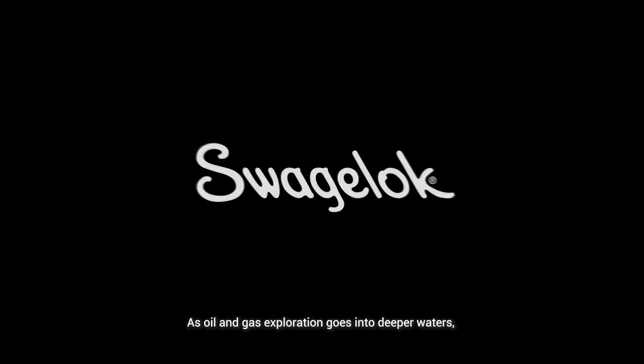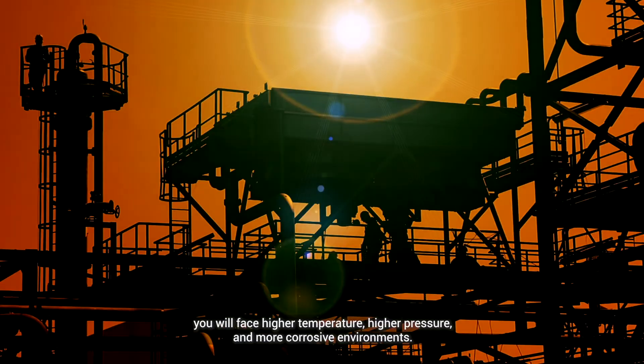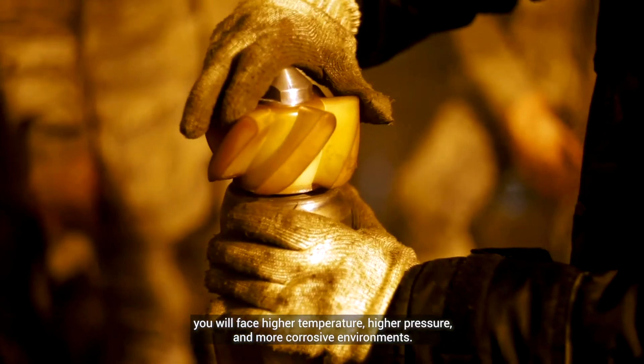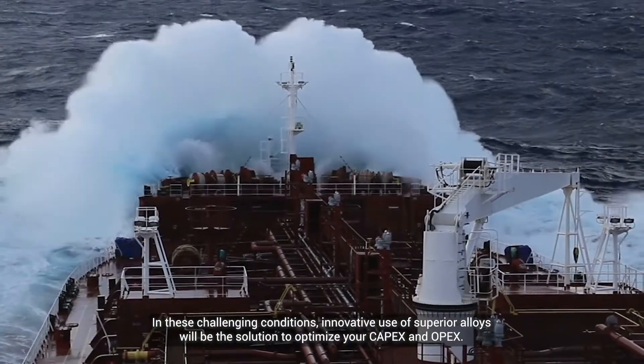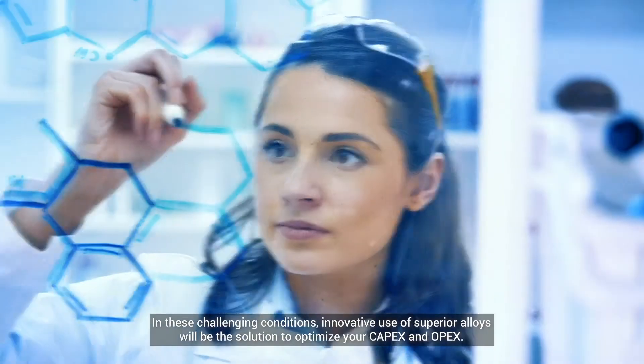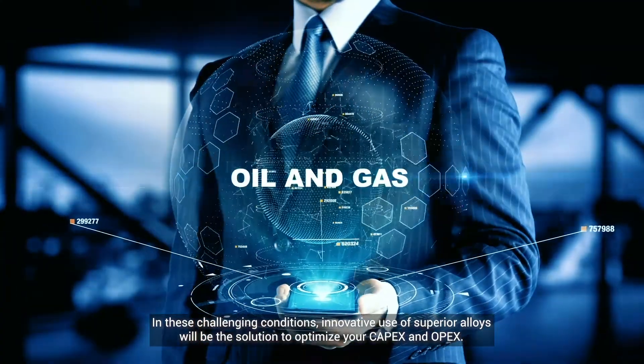As oil and gas exploration goes into deeper waters, you will face higher temperature, higher pressure and more corrosive environments. In these challenging conditions, innovative use of superior alloys will be the solution to optimize your CAPEX and OPEX.